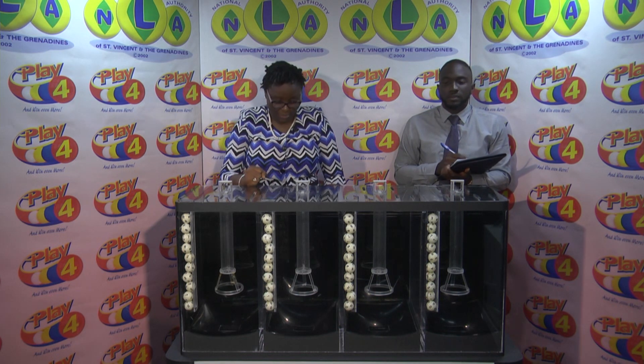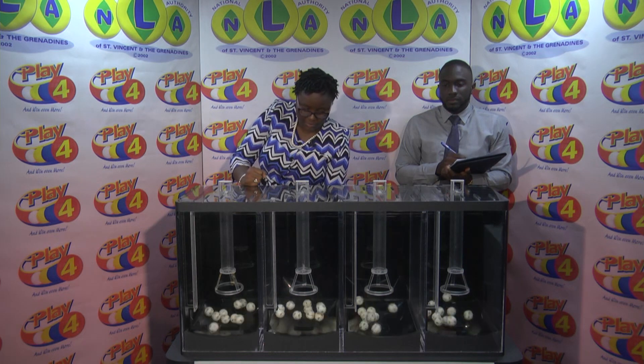Our second draw is for the Play 4 number for the afternoon of the 25th of April 2019. Draw number 1748. It has been witnessed by Hans John, representing the Auditon firm. Today we've got four tubes of 10 balls numbered from 0 through 9 in each of the four staging tubes.